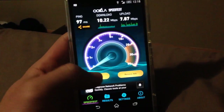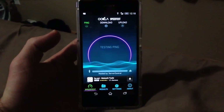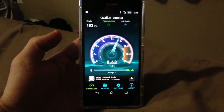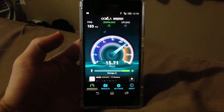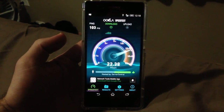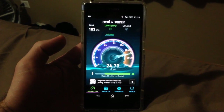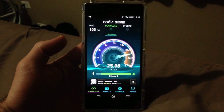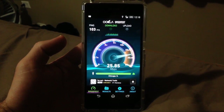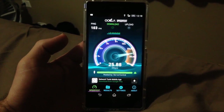Let's do another one for good measure, see if we can get a higher speed. It's jumping up a little more — that's what we like to see. 22, 23, 24 — we're up to 25 megs. We've got 103 milliseconds on the ping. 25.88. And again, this is the LTE speeds.